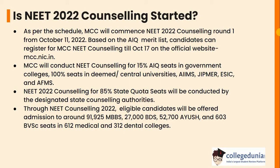Through NEET counselling, eligible candidates will be offered admissions to around 91,925 for MBBS, 27,000 for BDS, 52,700 for AYUSH and 603 BVSc seats in 612 Medical and 312 Dental Colleges.